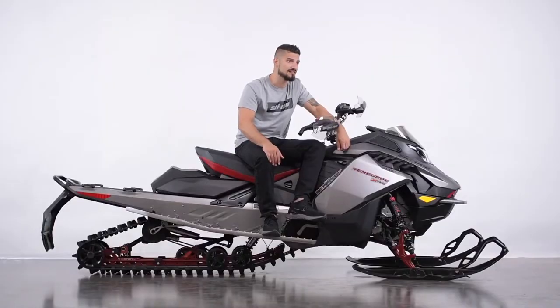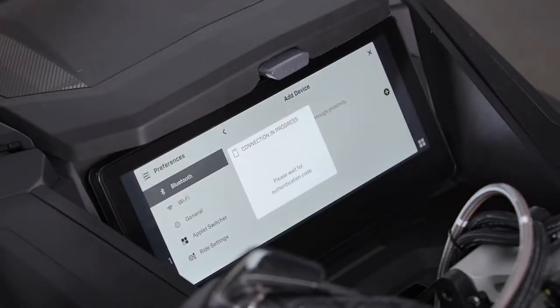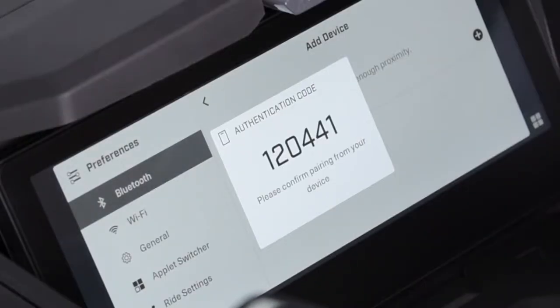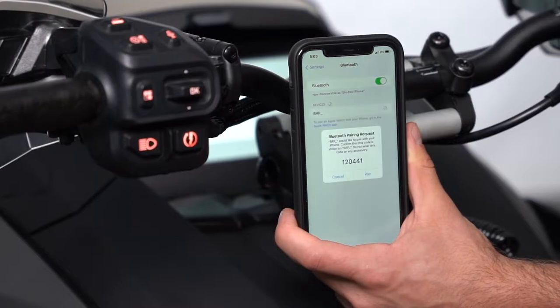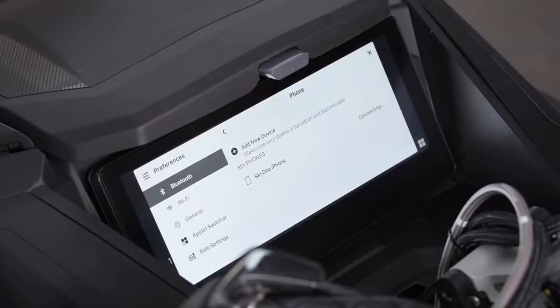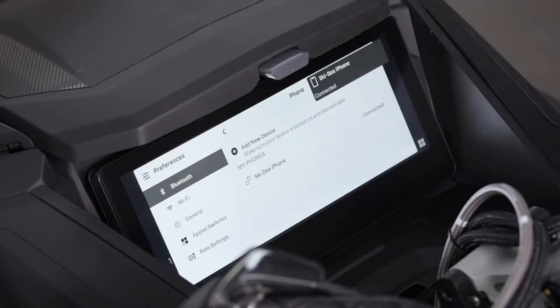Tap your phone to select it. Then you'll be able to select your phone's name on the display screen. A confirmation number will appear on the display and on your phone. Make sure the numbers match, then press Pair on your phone. Your phone will then be connected. It's as simple as that.